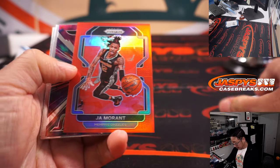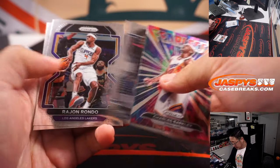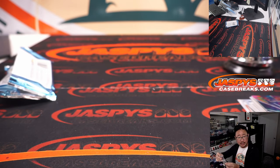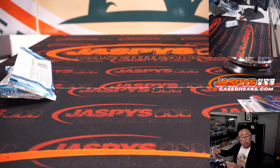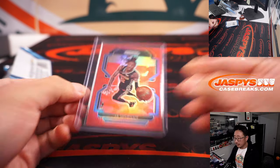We've got John Morant red — nice, it's 230 out of 299. That'll be for the Grizzlies. That's going to go to Carl.